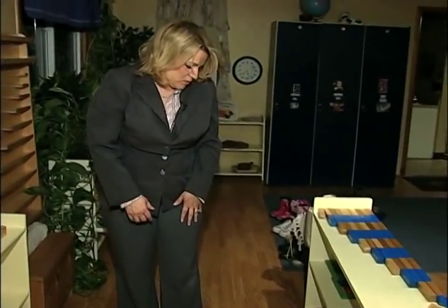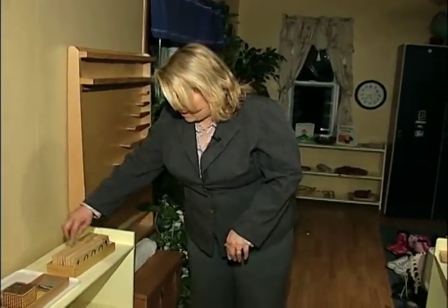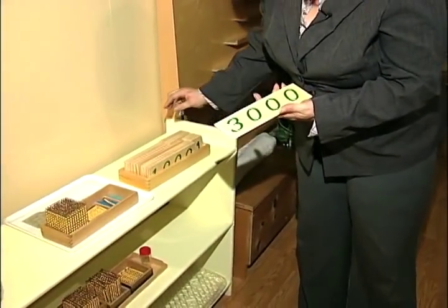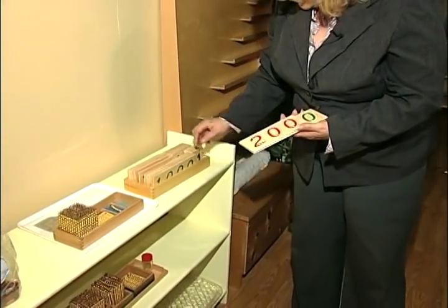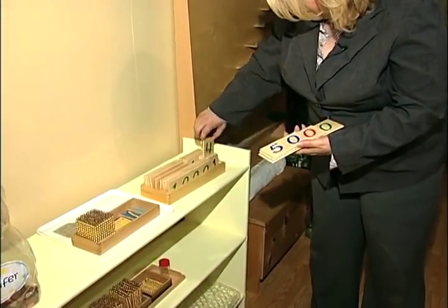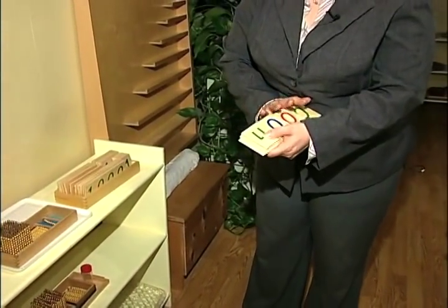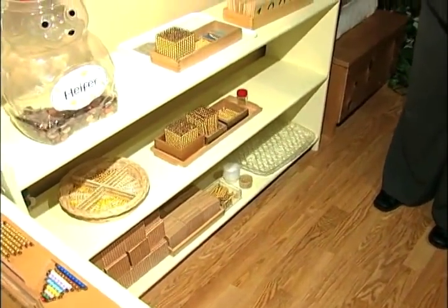We do a lot with puzzles, with matching. One of the things that the children really love — we'll do an activity where we'll say bring me 3,000, bring me 200, bring me 50, and bring me 4. With each one, they would get these items to match the quantity I've asked for.